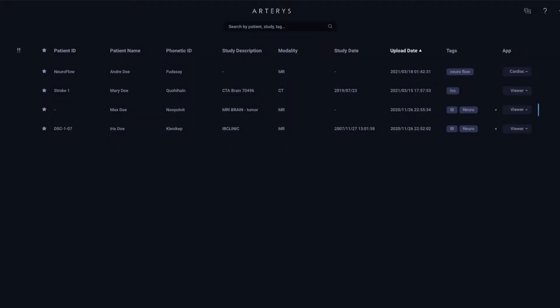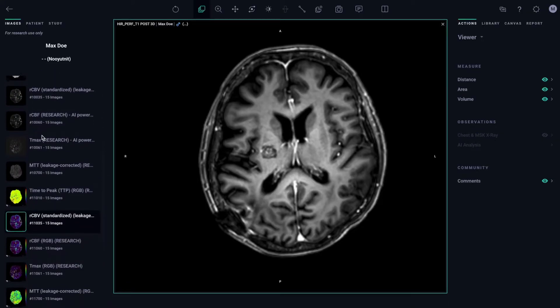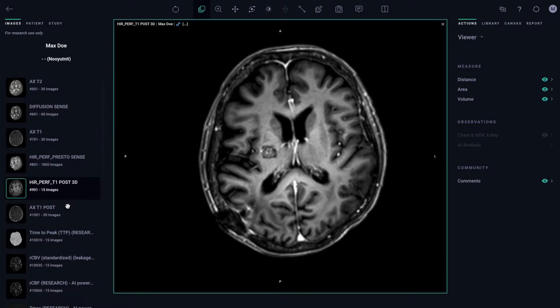Arteris will receive your study acquired with your oncology protocol, containing dynamic susceptibility contrast, dynamic contrast enhancement, diffusion-weighted images, or pre- and post-contrast T1 images.